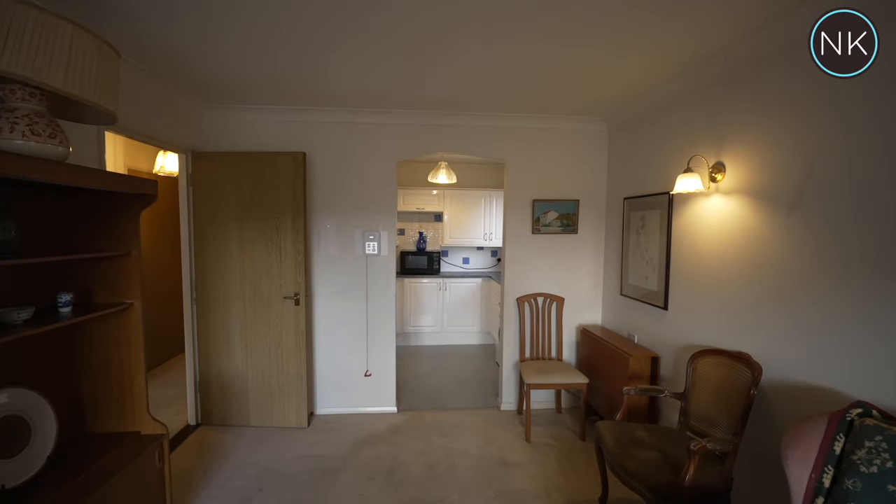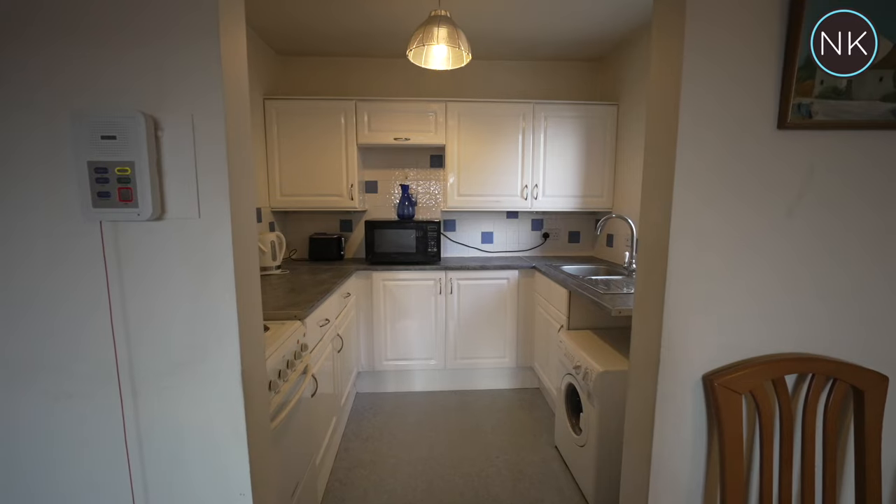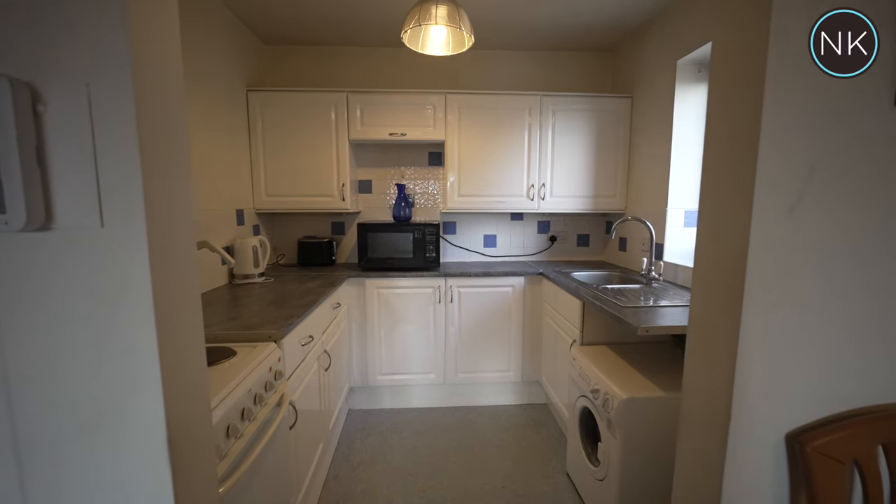Leading off of the lounge we have the kitchen. It has plenty of storage units and a window to the side.